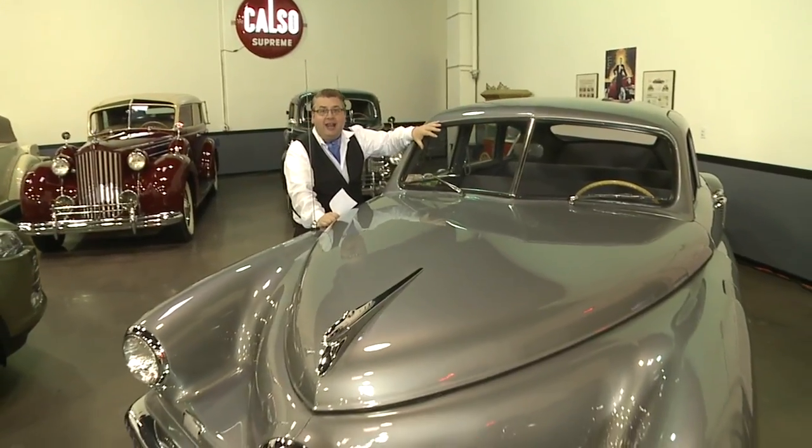Welcome to the Lou Webb Classic Car Museum. I wanted to show you this — this is a 1948 Tucker.